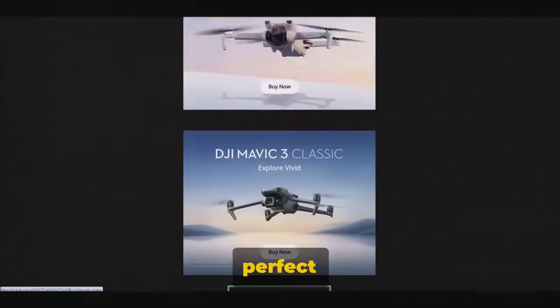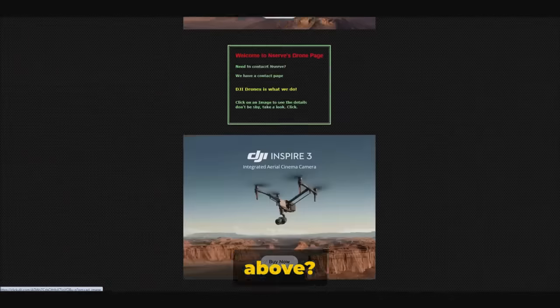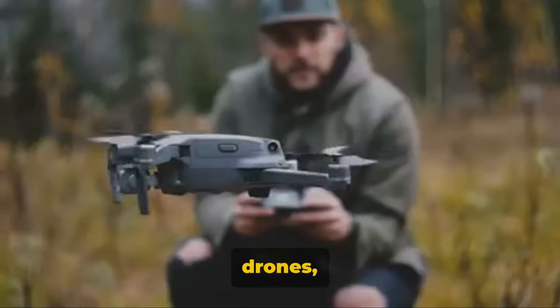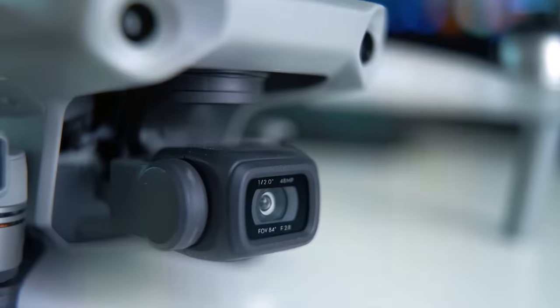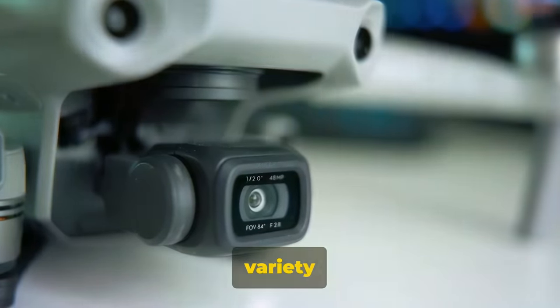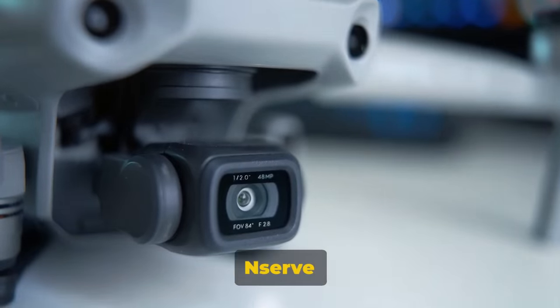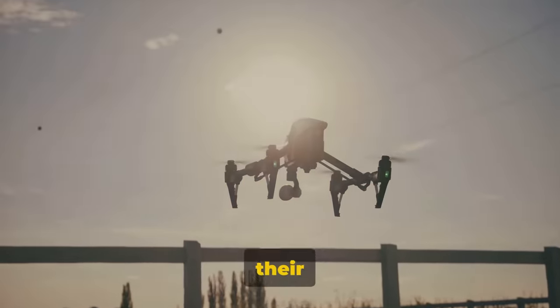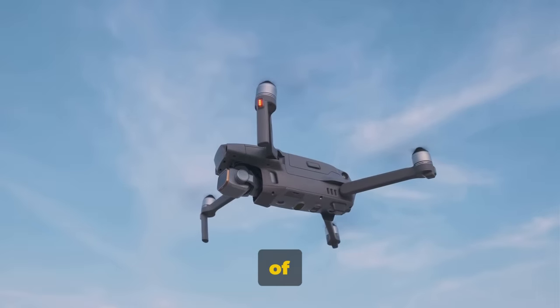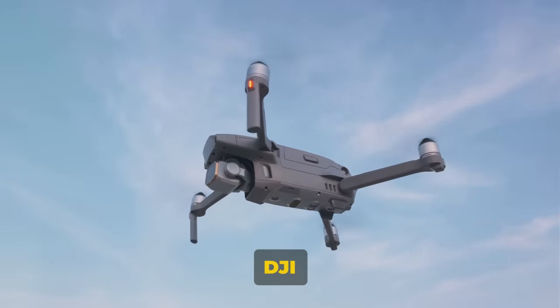Looking for the perfect drone to capture your moments from above? Discover a plethora of DJI drones designed for everyone from casual hobbyists to seasoned professionals. On our website, you will find a variety of products of great interest. NSERV has just been approved and authorized by DJI to partner with and sell their products.